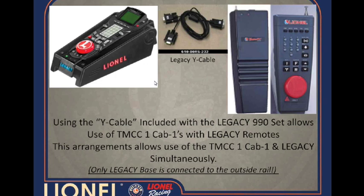Upon the introduction of Legacy, we wanted to make sure that we stayed consistent with the 'no train left behind' theory — that everything made prior to Legacy was still 100% compatible. To accomplish this, you use the Y-cable that comes with the Legacy set. Your TMCC 1 Command Base would be connected to your Legacy base through the Y-cable; the Command Base would be connected to the outside rail, and the Cab-1 could still be used — it talks directly to the TMCC 1 base, which sends the data to the Legacy base, and the Legacy base in turn sends a signal out to the locomotives on the layout.